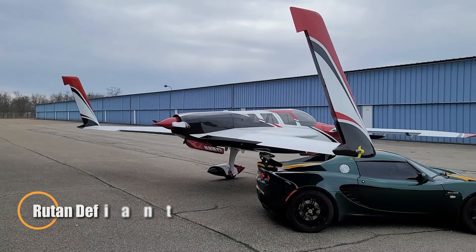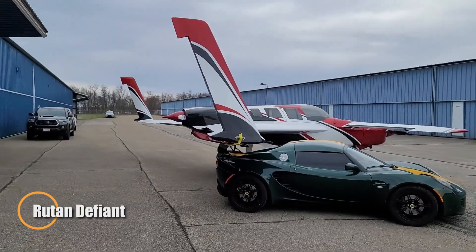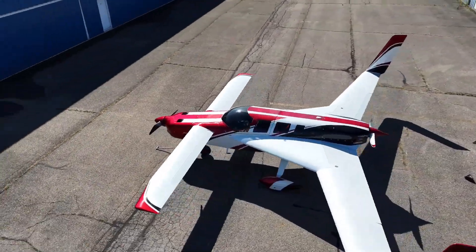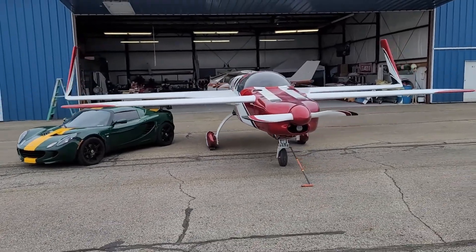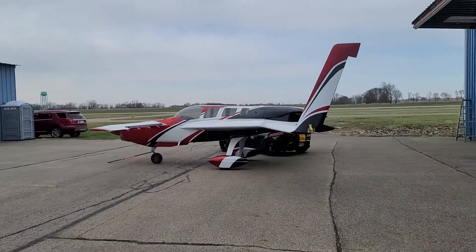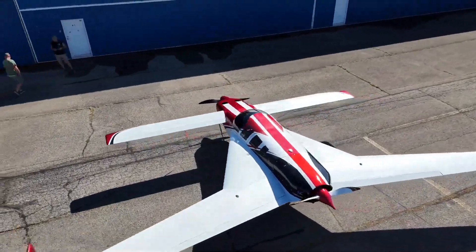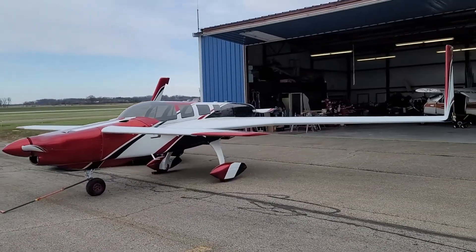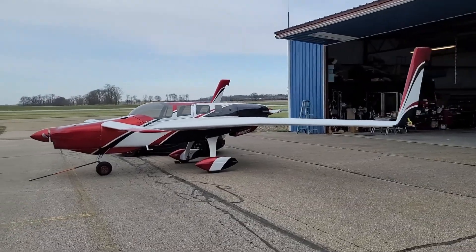The Rudin Defiant feels like pure aerodynamic ingenuity brought to life. Conceived by Bert Rudin in the late 1970s, this four-seat, twin-engine canard aircraft features one engine in the nose and one at the rear, giving it centerline thrust that tames the typical twin-engine quirks. Its canard layout delivers nearly stall-proof handling, gentle recoveries, and calm single-engine performance that make it feel effortlessly safe. Cruising at around 190 knots while sipping fuel from efficient Lycoming engines, the Defiant balances speed and economy with elegance.